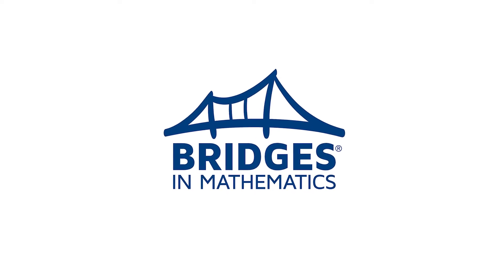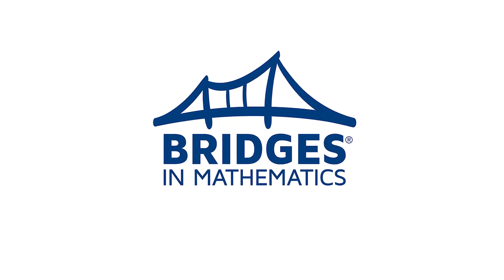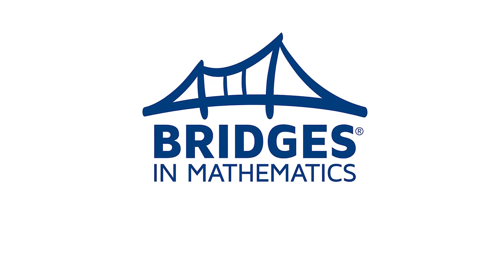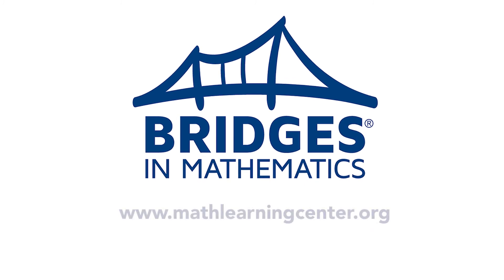We truly appreciate the time that you and the Minneapolis public school community have put into learning more about the Bridges in Mathematics curriculum. We hope the information and resources we've shared have been helpful. If you're interested in learning more, please visit our website at mathlearningcenter.org.